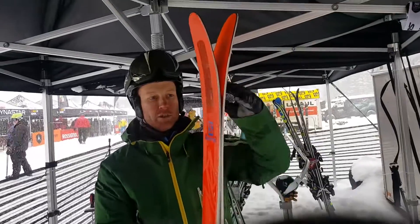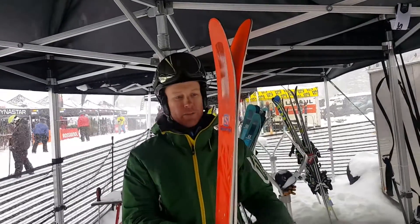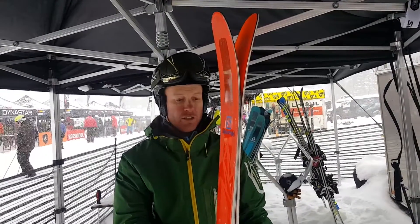This is a 188. These do ski pretty short, so it's very psychological on the wall when you're looking at it in the store. But you can upsize depending on what you're looking for the ski to do.